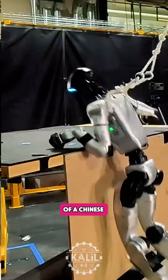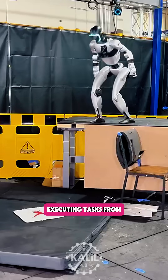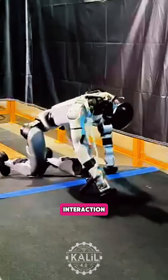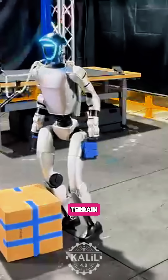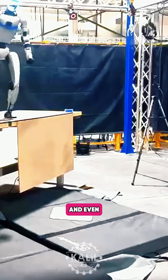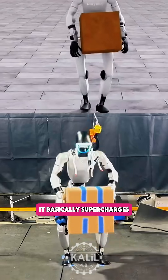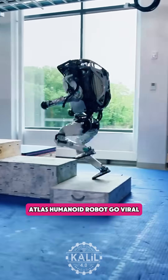The lab shared this footage of a Chinese unitary humanoid powered by OmniRetarget, executing tasks from just a handful of human demos. It performs full-body, interaction-heavy behaviors like carrying boxes across uneven terrain, climbing up platforms, and even parkour-style sequences with jumps and rolls — basically supercharging the kinds of skills that made Boston Dynamics' Atlas humanoid robot go viral.